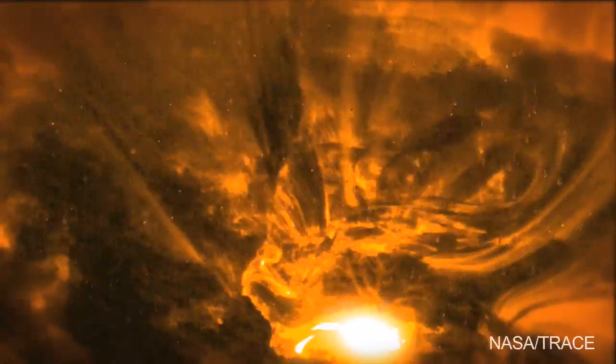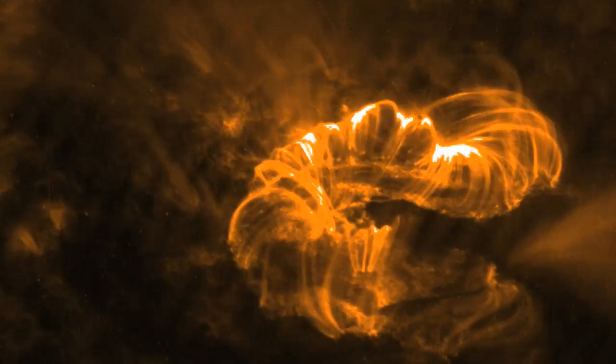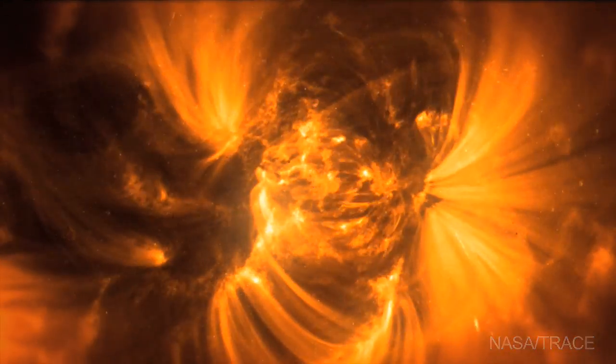When we look at these pictures we see these huge loops of material that come and go. Those are magnetic fields being illuminated as hot plasma tracks along them. Sometimes the field line doesn't have anything there and we can't see it. Then all of a sudden material will flow into that field line and we'll see it illuminated against the disk of the Sun.